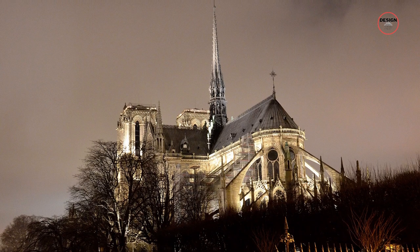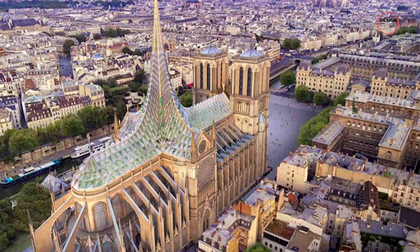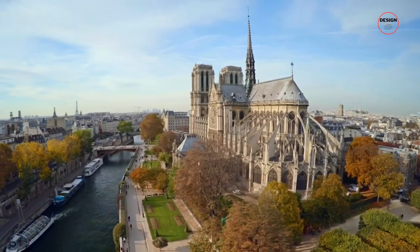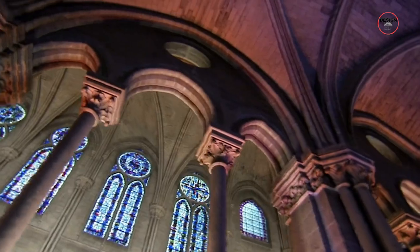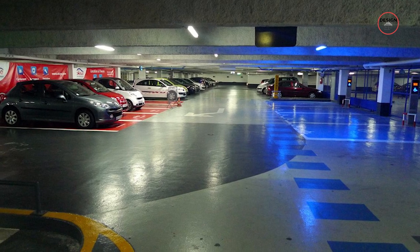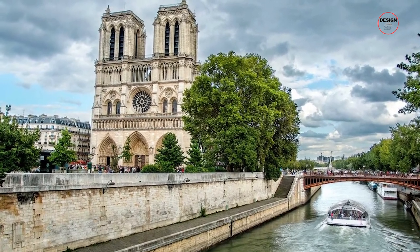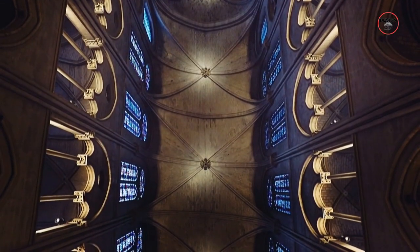Beyond the cathedral itself, the surrounding area of Notre-Dame is set for a transformative greening project, aiming to enhance the visitor experience and integrate the cathedral more seamlessly with its environment. By eliminating barriers and introducing more green spaces, the project seeks to create a more accessible and climate-resilient surroundings. The underground parking lot's conversion into a visitor centre and the introduction of a thin layer of water in front of the cathedral are innovative solutions, aiming to lower temperatures during heat waves and improve the overall aesthetic and functionality of the space.